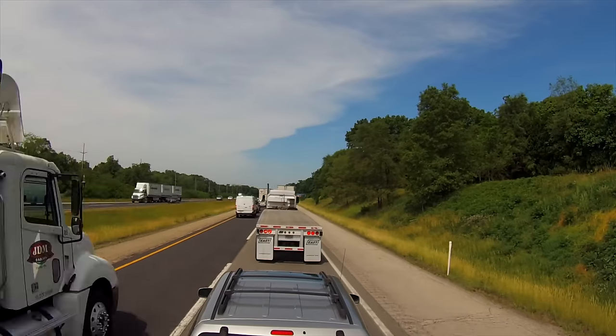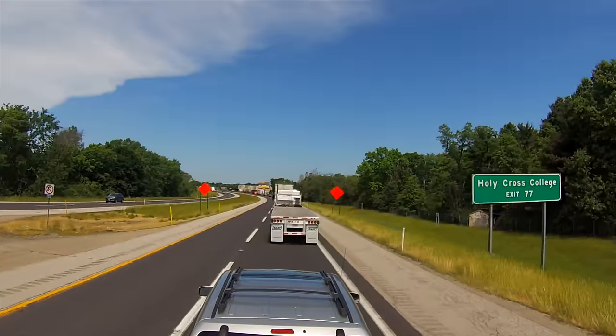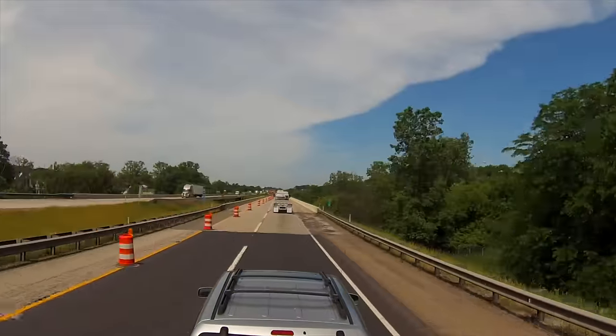And we're stuck in traffic once again, two miles before South Bend. They have a lane blocked off due to road construction.